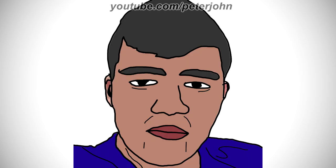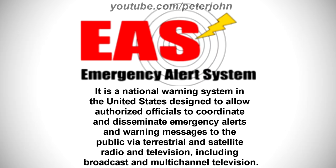First, I'm gonna talk about Emergency Alert System. It is a national warning system in the United States designed to allow authorized officials to coordinate and disseminate emergency alerts and warning messages to the public via terrestrial and satellite radio and television, including broadcast and multi-channel television.